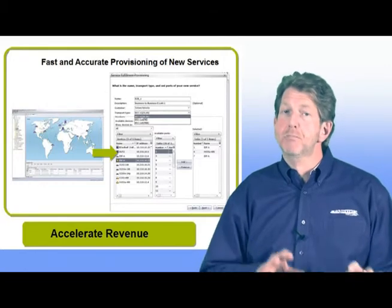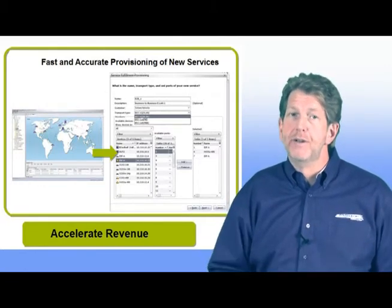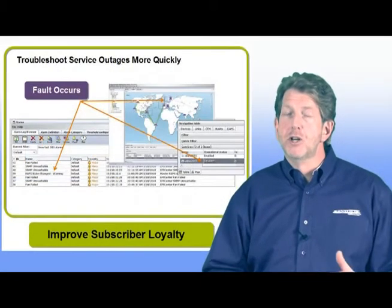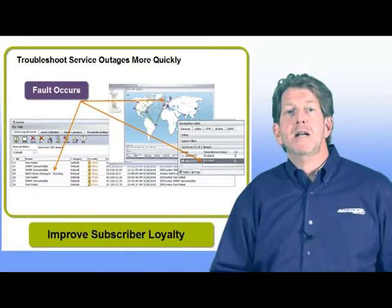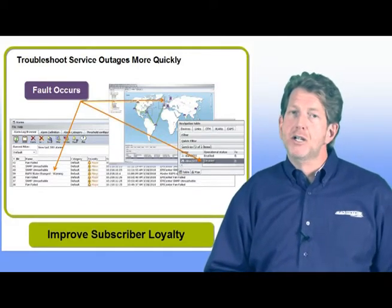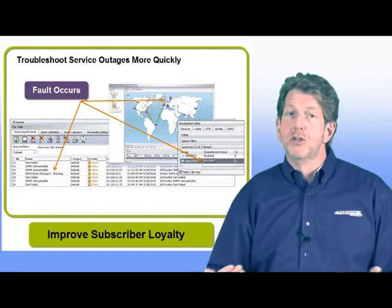Service management software simplifies the provisioning of new services using a unified graphical interface with point-and-click provisioning. Service assurance is focused on reducing the time it takes to troubleshoot a service outage. With traditional element management tools, service providers can only look at ports and links and have a hard time correlating outages on the network with